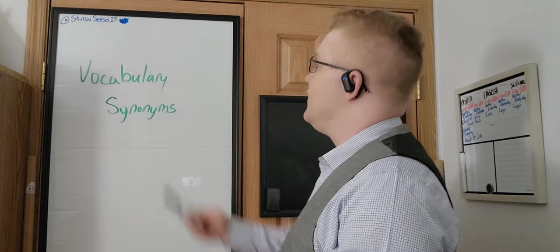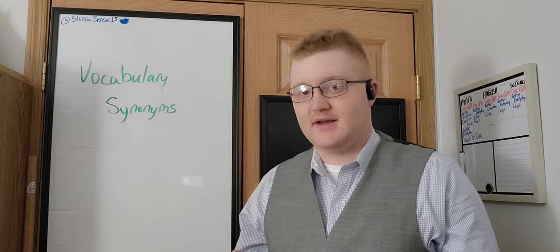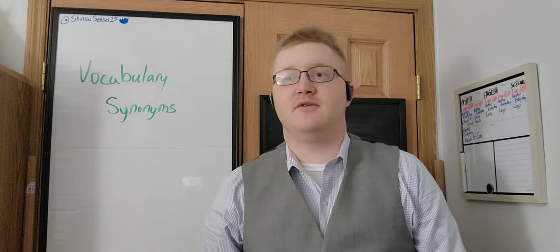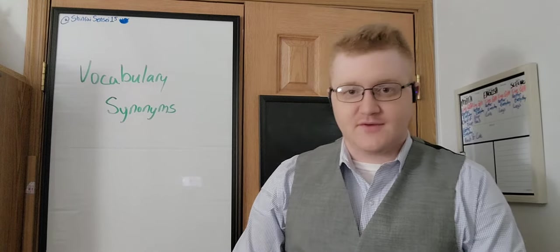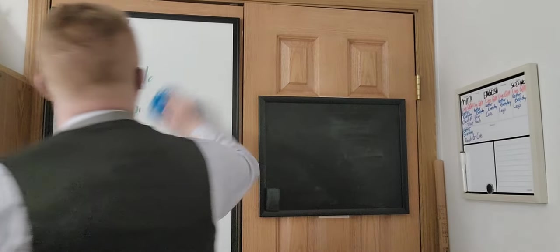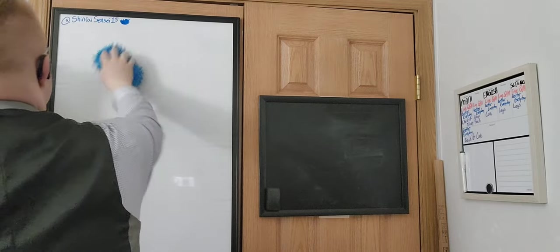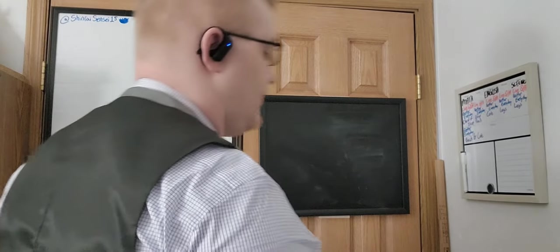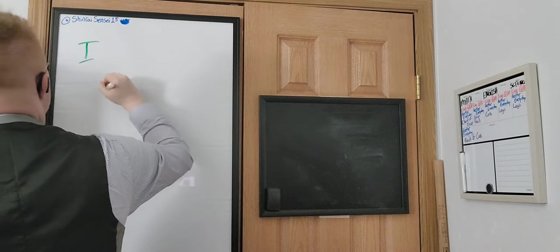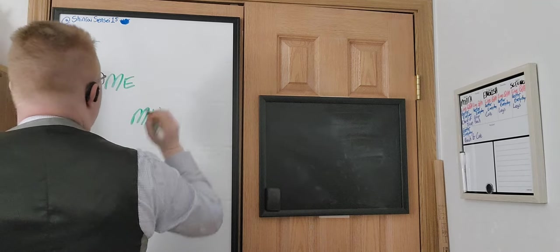Whereas the dictionary tells you what the word 'middle' means, the thesaurus gives you alternative words to use instead of 'middle.' Vocabulary is very important in helping you understand English, and synonyms are very important in helping you expand your English vocabulary. For conversational English, the best way to start is learning how to refer to yourself, which is getting your I's, me's, and my's sorted out.